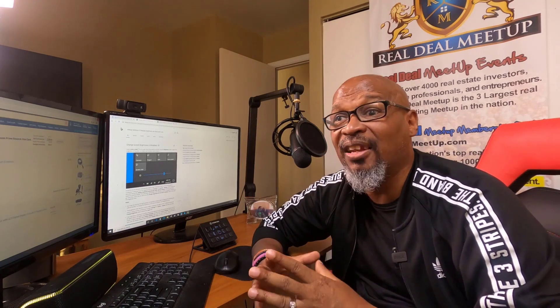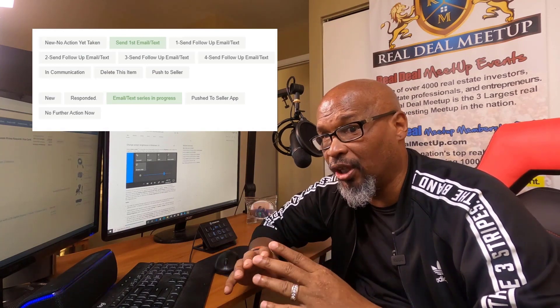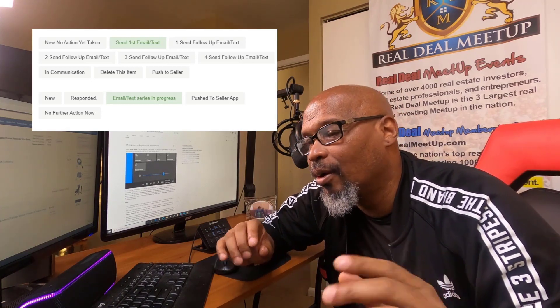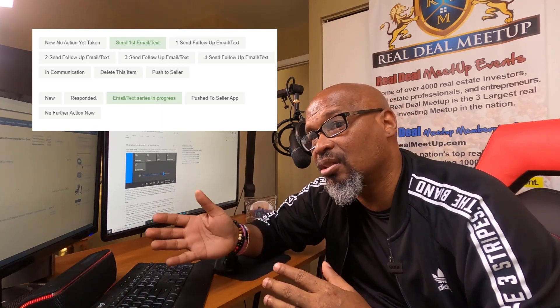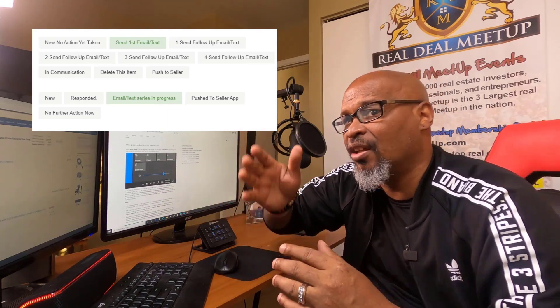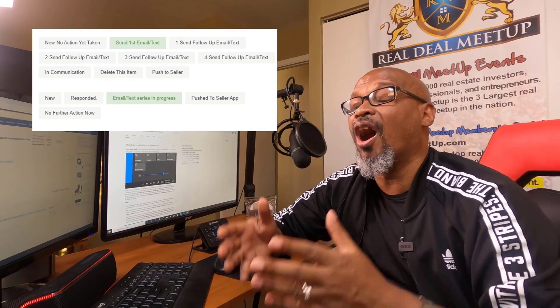And last but not least, number ten: the ability to scrape leads from Zillow and Craigslist from inside Podio — and not only scrape them, but follow up with them on autopilot. Just push a button and it automatically sends that person an email and text in a follow-up sequence at one day, three days, five days, and seven days. Those are my 10 must-have Podio features every real estate investor should have.